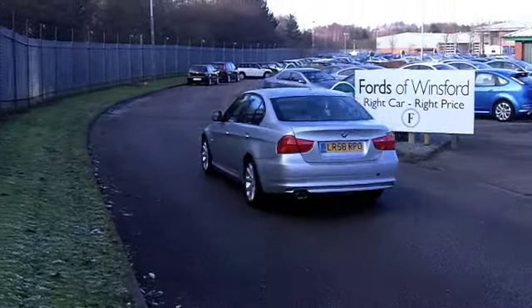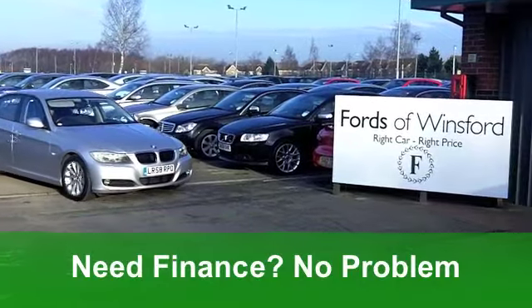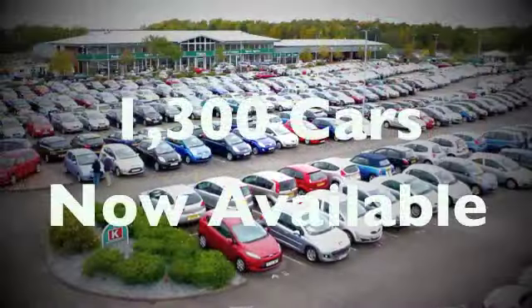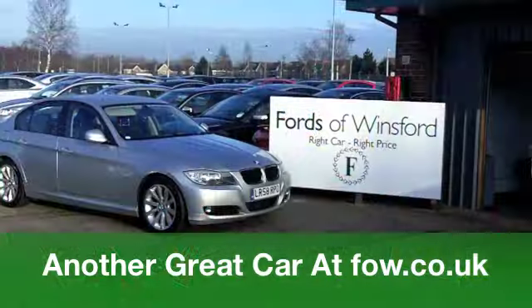On the move with this car, you'll get a combined 50 miles per gallon and six months' tax is under £100, so the running costs really are quite keen as well. Come on down, have a test drive — I don't think you'll be disappointed with this one at Fords of Winsford.